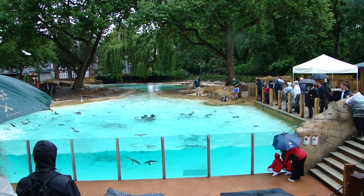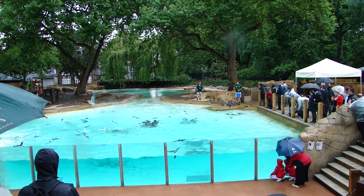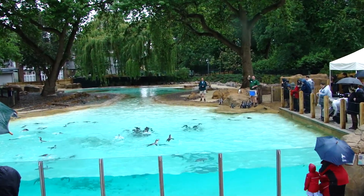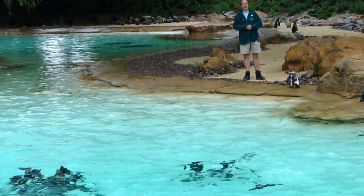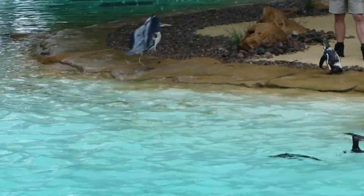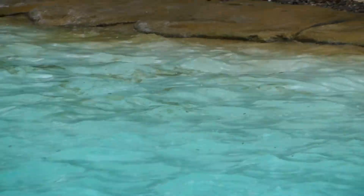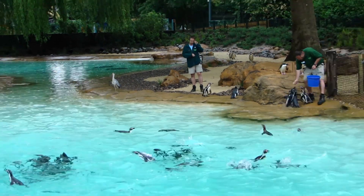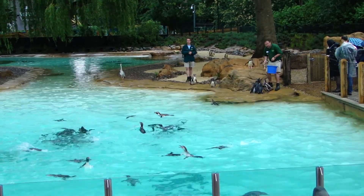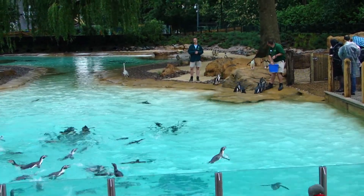Adrian, can you tell us the kinds of fish you're feeding them and why you're feeding them in the way that you are? I'm feeding capelin today - it's this little long silvery fish. I'm feeding in two different ways: I throw fish into the water to encourage the natural behaviour of the penguins porpoising backwards and forwards and catching fish in the sea, and I'm also feeding some of our little babies on land, making sure they're getting that little bit of extra top-up of fish per day.